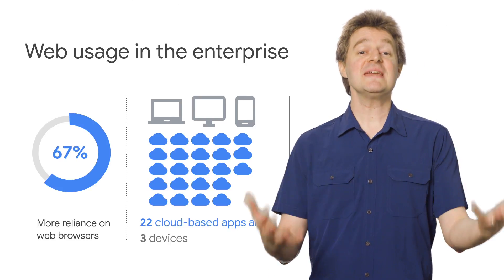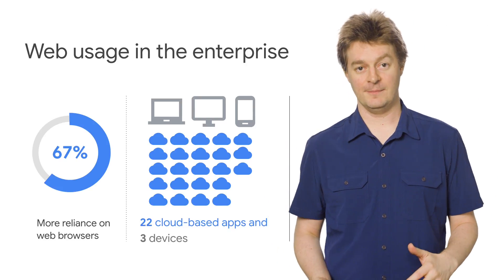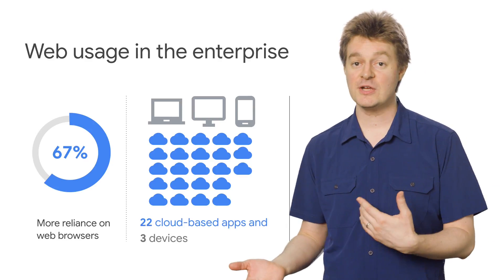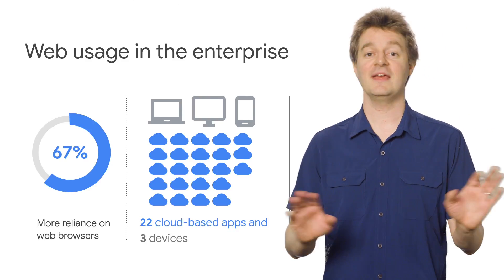Over the past year, we've seen amazing growth from large and small companies who are embracing the web for productivity. This means co-workers are relying on the web more and more for things like collaboration, remote working, and the cloud-based services that help them accomplish their goals each day.